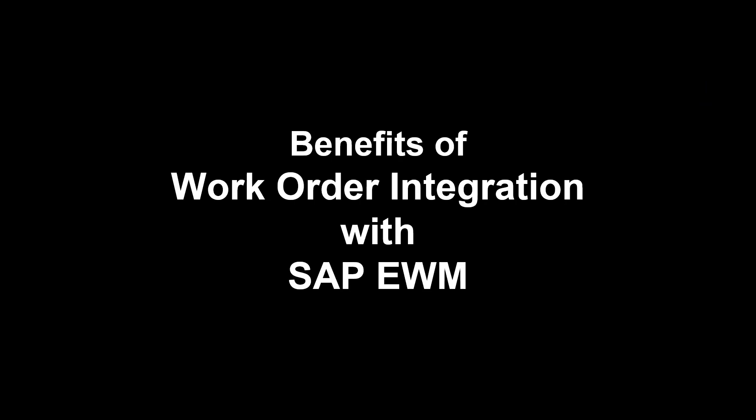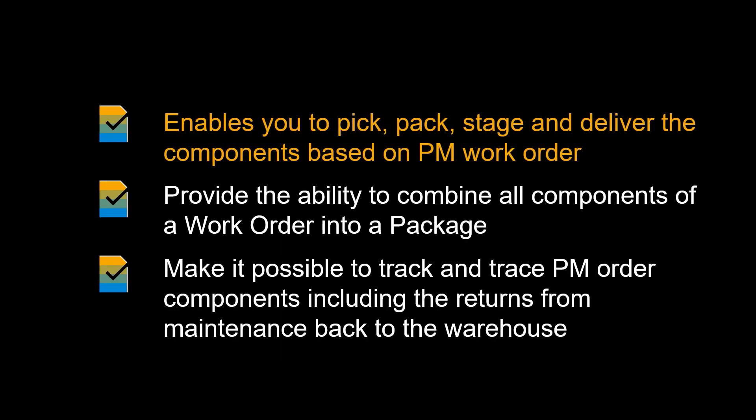Let us look at some of the benefits of integrating PM work orders with EWM. A solution that enables you to manage MRO stock with advanced warehousing capabilities. The solution enables you to pick, pack, stage and deliver the components based on PM work order/reservation and leverage handheld RF devices and other warehousing equipment. It provides the ability to combine all components of a work order into a package/kit and manage logistics operations by package, and makes it possible to track and trace PM order components including the returns from maintenance back to the warehouse.